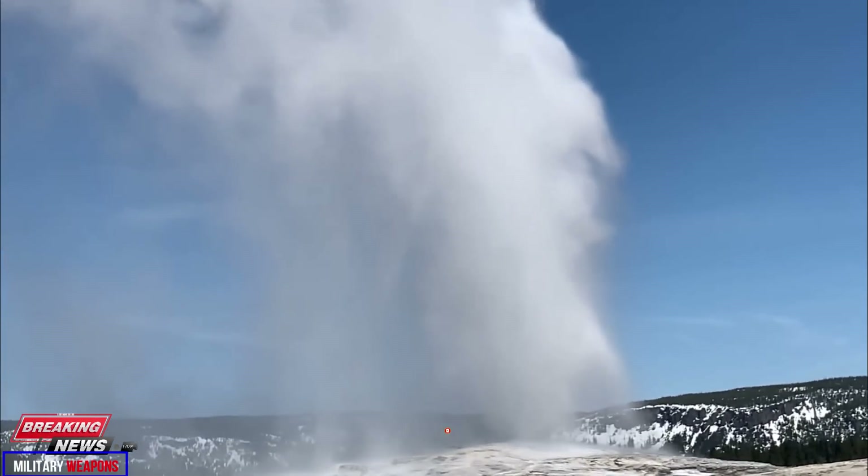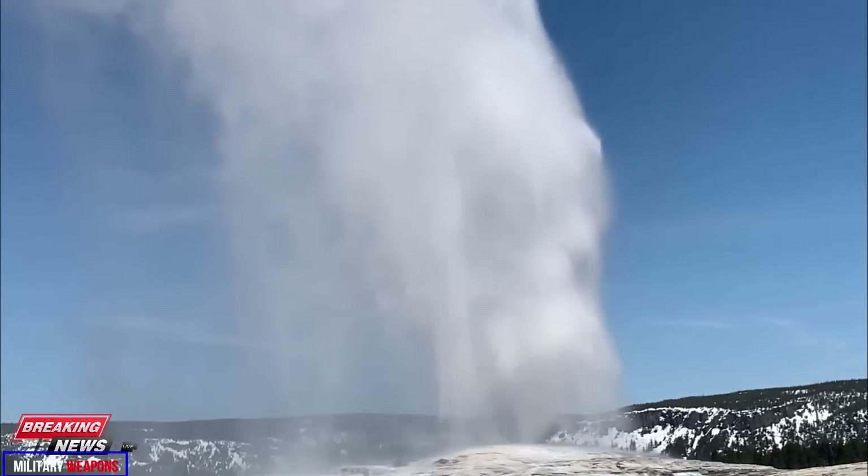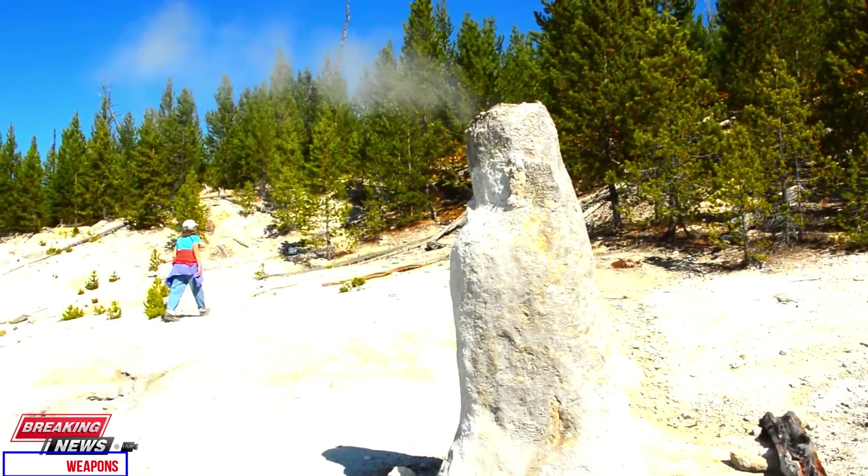On May 24, 2023, observers on Geyser Hill in Yellowstone's Upper Geyser Basin, near Old Faithful, witnessed something they had not seen in two years.